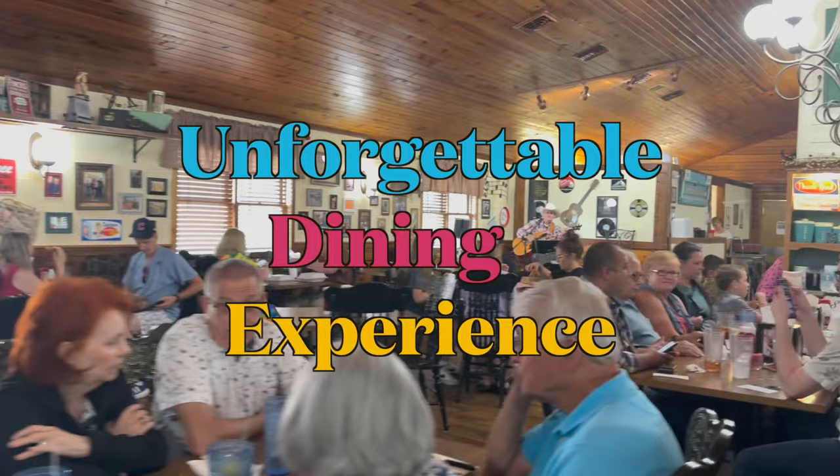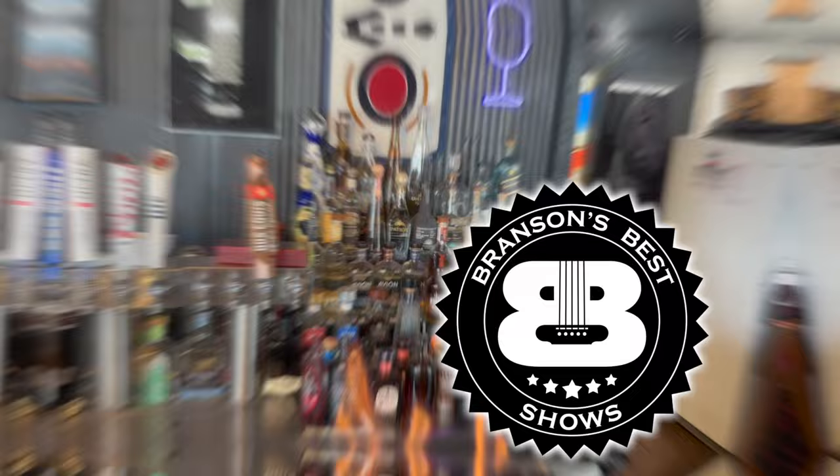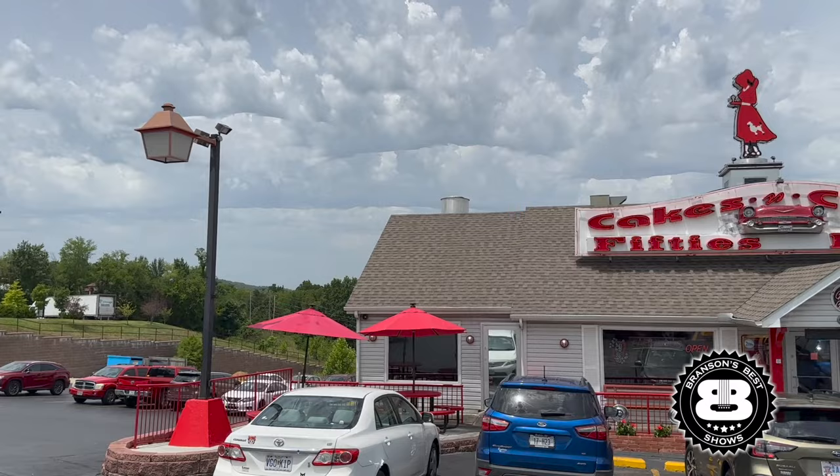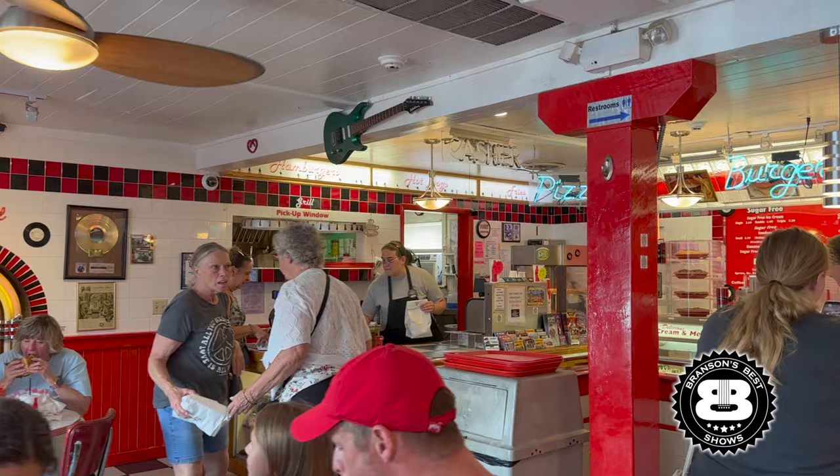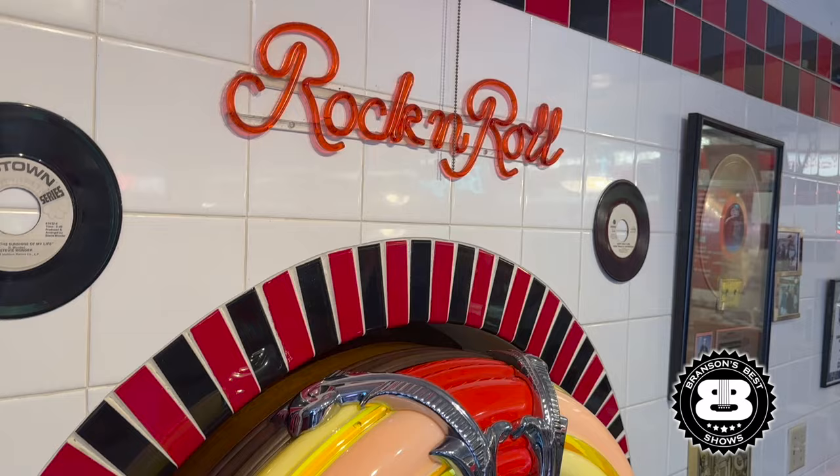I'm Chris with Branson's Best Shows, and we're going to start with the ever-popular Cakes and Creams. If you've ever driven down the strip after a show, you almost always see a line out the door of this locally owned hotspot. It's a 50s-style diner that will take you back. Over in the corner is a Wurlitzer jukebox playing your favorite hits from the 1950s, and you can even pick and play a song from the comfort of your booth.